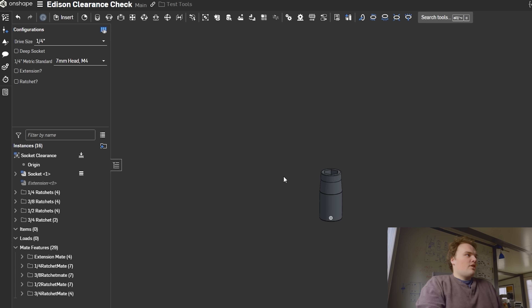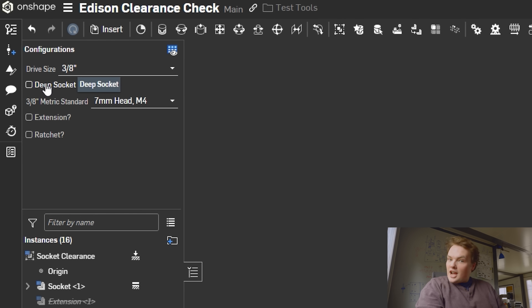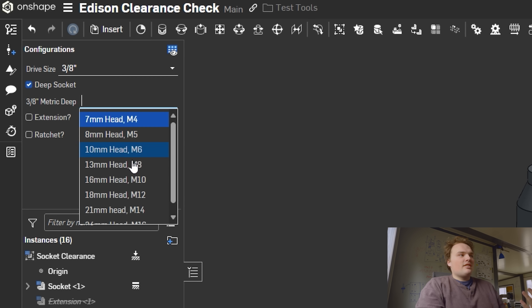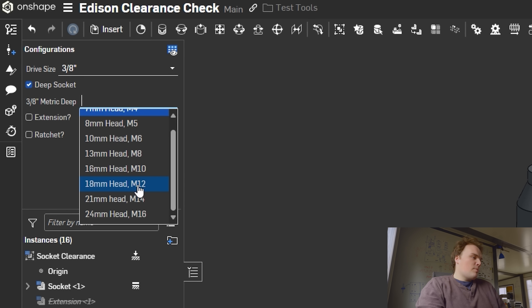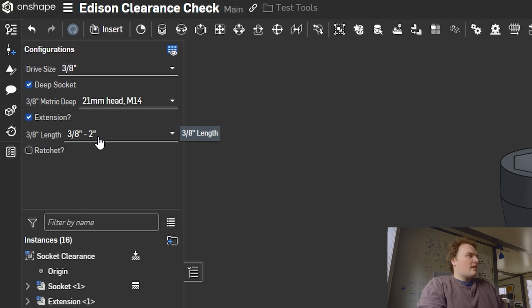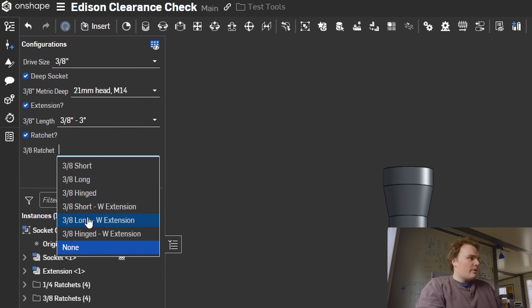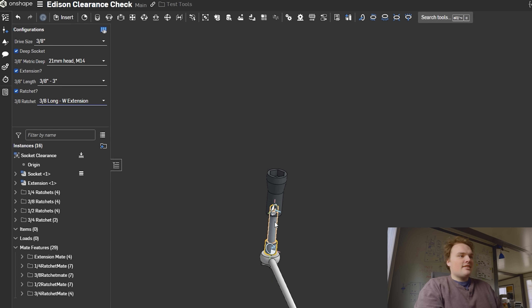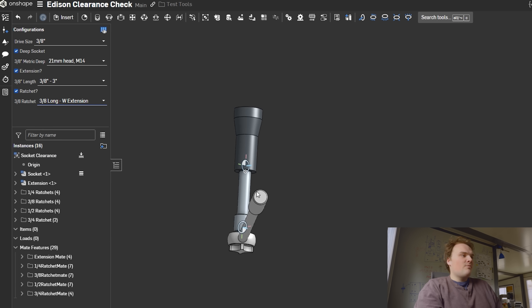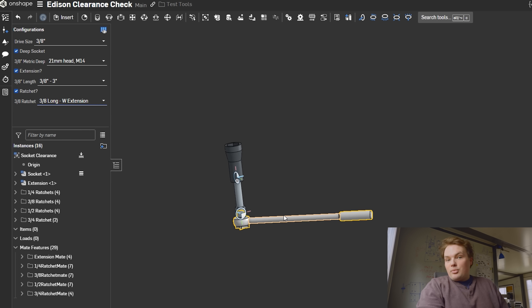Here's the basic document. You get to pick your different drive size — quarter-inch, three-eighths, half-inch, three-quarter — whether you want a deep socket or a shallow socket, and then obviously the head size or the bolt size. If you want an extension or not — I'm going to pick a three-inch extension here — and then finally your ratchet. A couple of different types: hinged, short, long. I'm going to go with a three-eighths long, and there you go. Easy as that, we have a usable file to check our clearance on. Then I'll show you how that actually works in practice in an assembly.